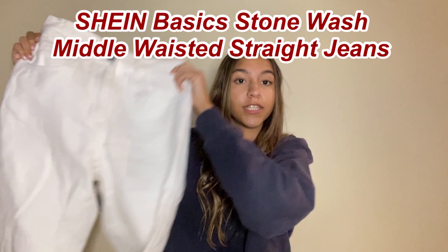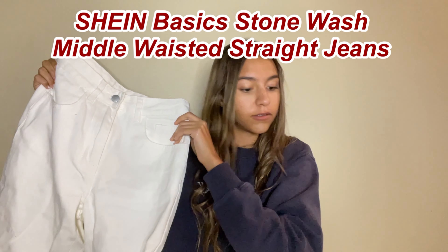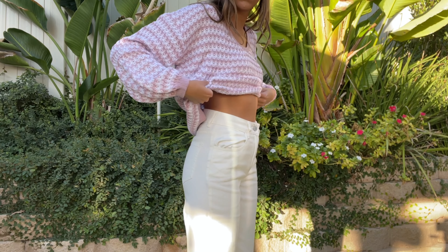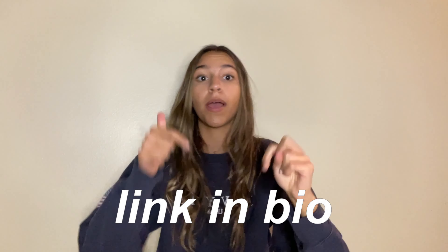Next thing I got were these Shein Basic Stonewash Middle Waisted Straight Jeans. These are actually a really good pair of white jeans — I've never had a favorite pair of white jeans until these. I love Shein jeans because they're just so much higher-waisted than other store brands. I actually bought this style in my last haul. But I went to school in my old white jeans and helped my friend paint — I got white grayish paint on my pants and it wasn't able to come out. It's just annoying, so I needed a new pair.